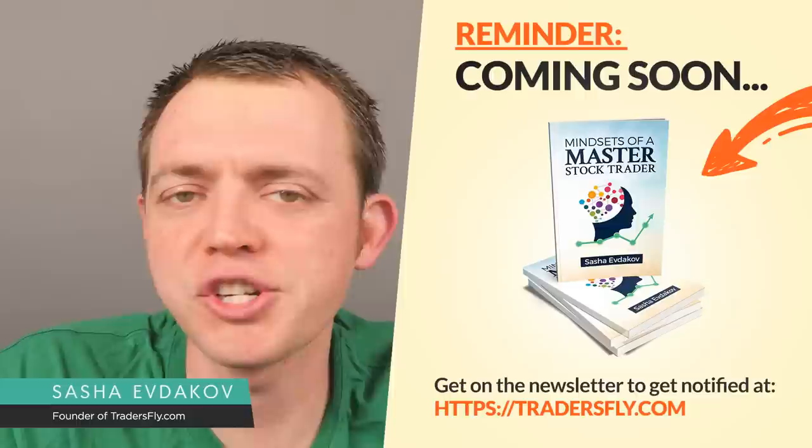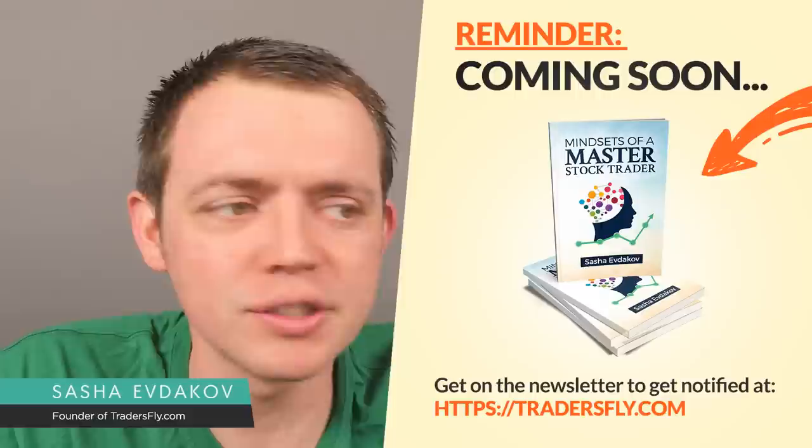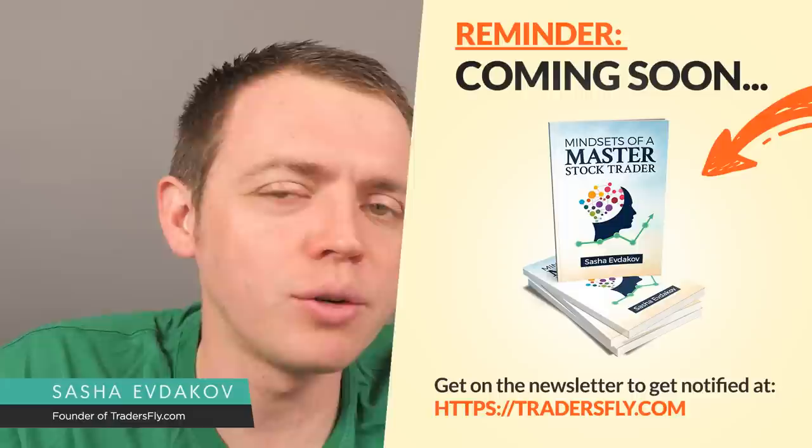Hey, this is Asha, and welcome to another episode of Let's Talk Stocks, where I share with you my own insight from trading options to trading in the stock market based on my own past successes and failures.